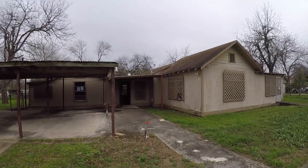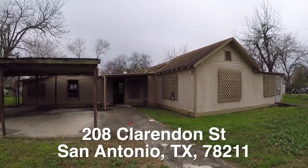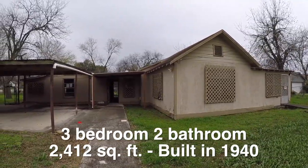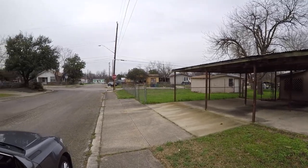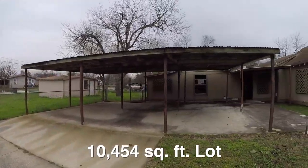We are here in San Antonio in the East Kelly neighborhood, standing in front of 208 Clarendon. This is a three bedroom, two bath home, approximately 2,412 square feet. It was built in 1940. The home sits on a nice corner lot — the lot is about 10,500 square feet, so it's a really large lot.